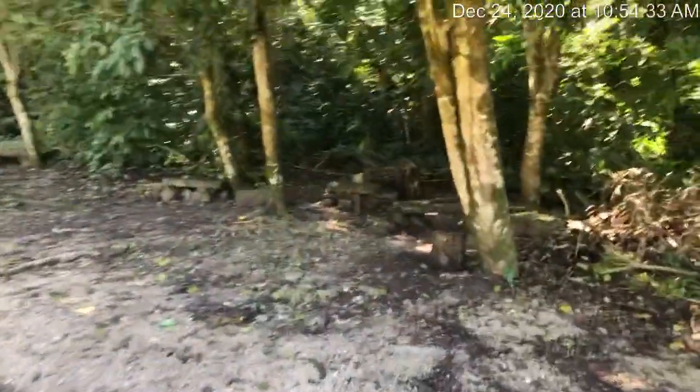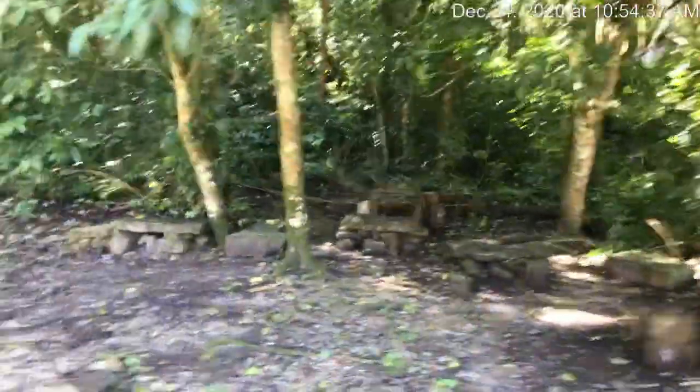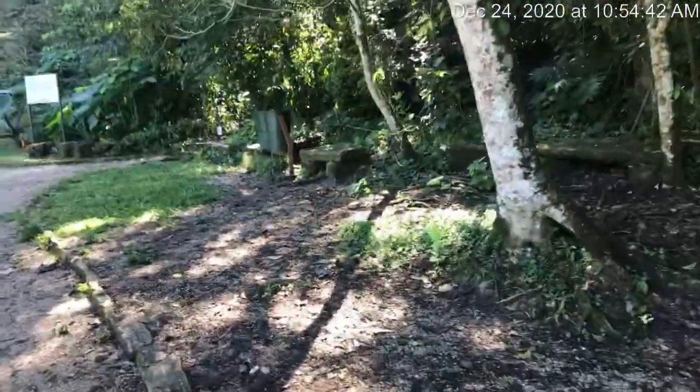There are also howler monkeys here. We can say there have been seats in here for a long, long time.